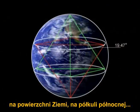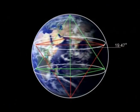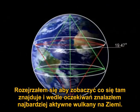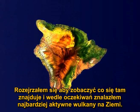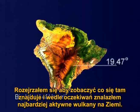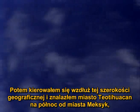and I looked around to see what was there — and sure enough, I found the most active volcanoes on Earth, the Hawaiian volcanoes, exactly at that latitude.